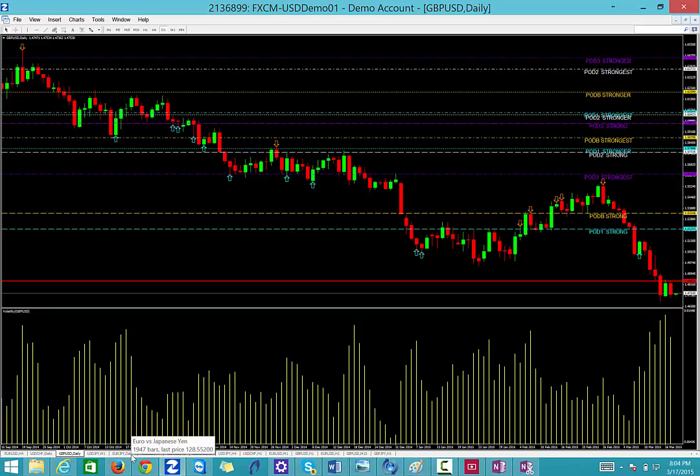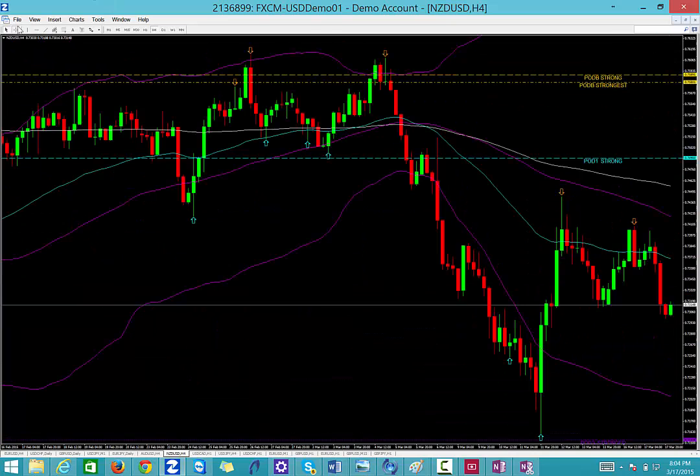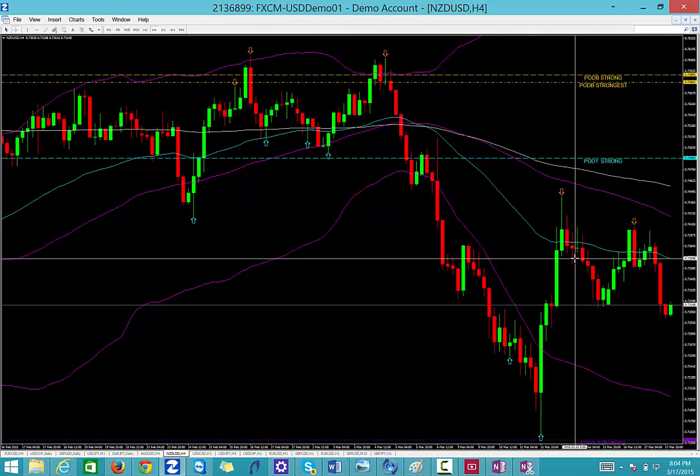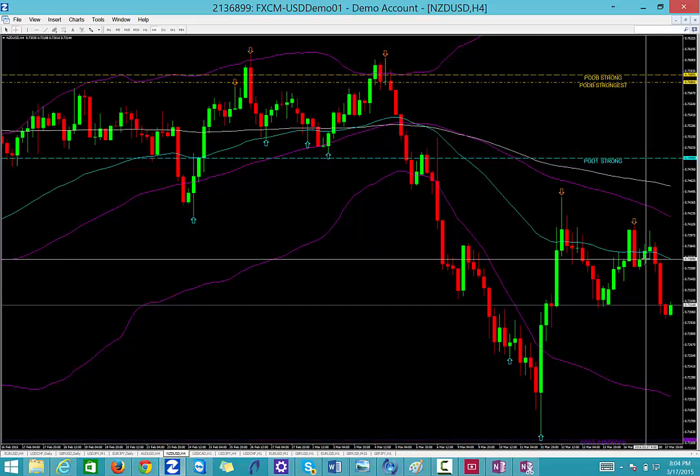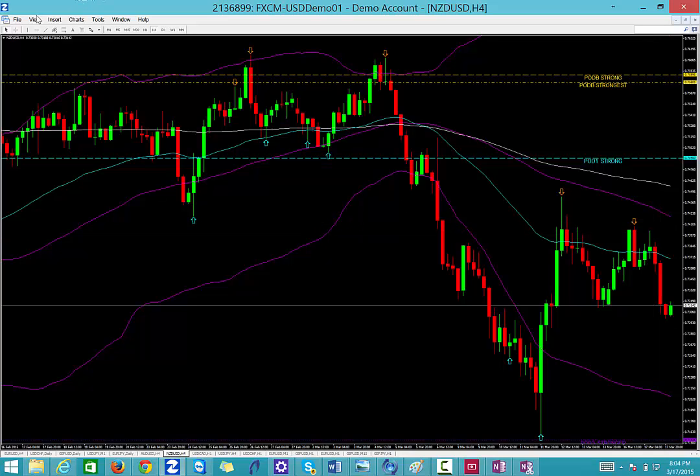Dollar yen, we've got no trade. Aussie dollar, no trade. On the New Zealand though, New Zealand dollar showed us promise yesterday — we're going to look for it again. We actually made some money on the New Zealand yesterday. If you're part of the trade copier, we took a New Zealand trade, made some profits. We're looking for price to get back up to 0.7400, and if the market gets back up to 0.7400, we're going to sell off of that level. This goes in line with trend lines, the double zeros, our area of support and resistance, and our previous day's high. So that's that on the New Zealand — 0.7400 sell.